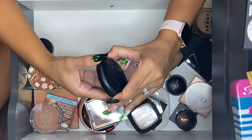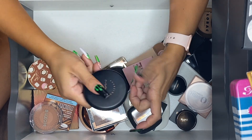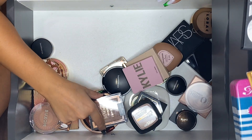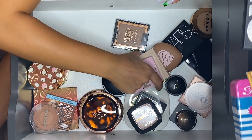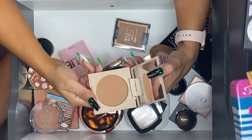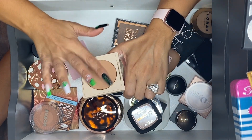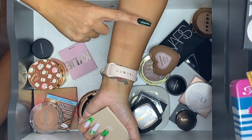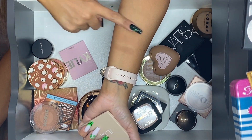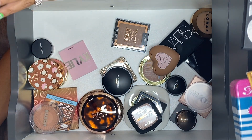I don't know what I'm going to do with this next one — I'm going to go ahead and let it go, and that one too. Okay, this one by ILIA in the shade Drawn In — I do like it and I'm going to keep it. They only have two shades of this bronzer; this is the lighter of the two but I really like it.